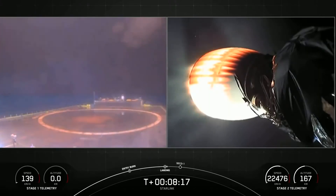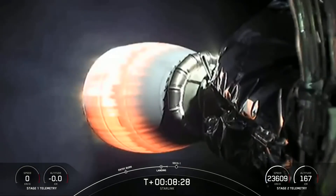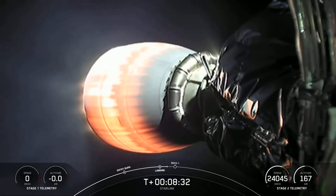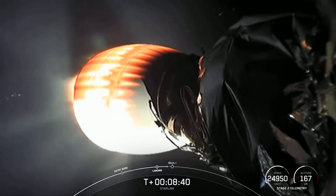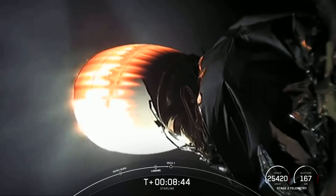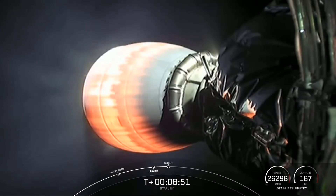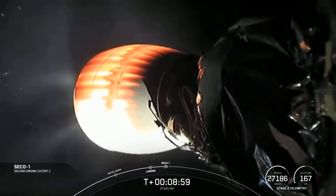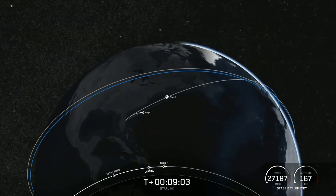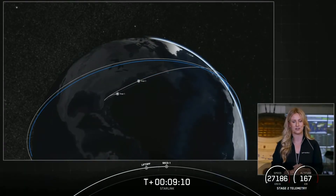Unfortunately it looks like we weren't able to maintain that video signal — we'll bring that back as soon as we can, along with a status update on the landing. Stage one, landing confirmed. We couldn't see it, but we did hear verbal confirmation of a successful landing of that booster. This marks our 77th successful recovery of an orbital-class rocket, and the ninth landing of this particular booster — the first time we've launched and landed a Falcon 9 first stage nine times.